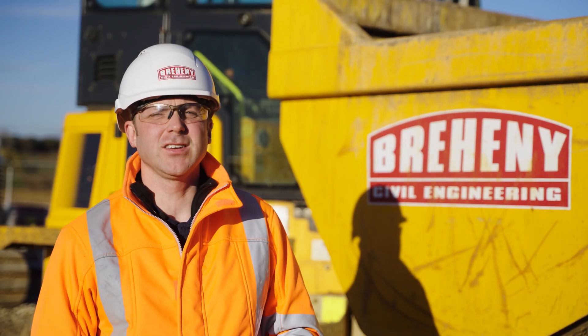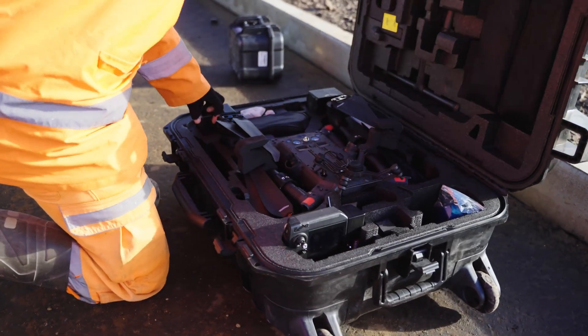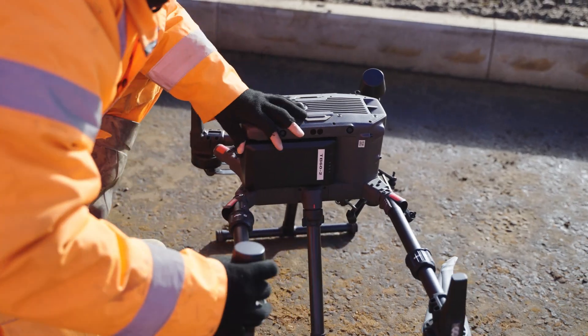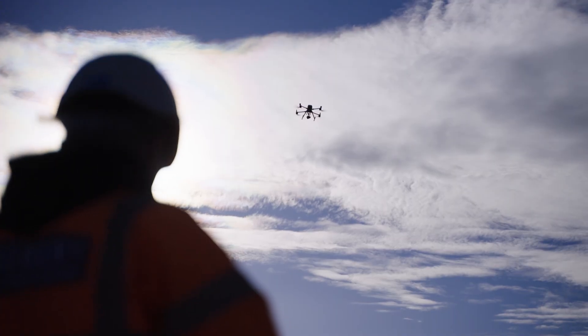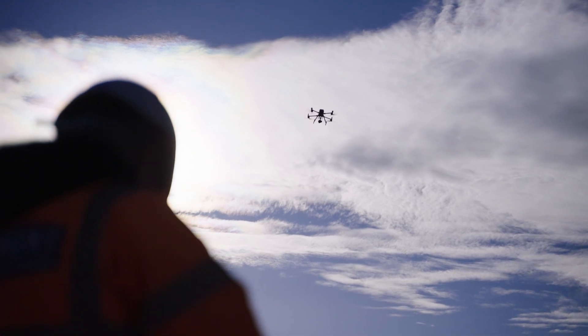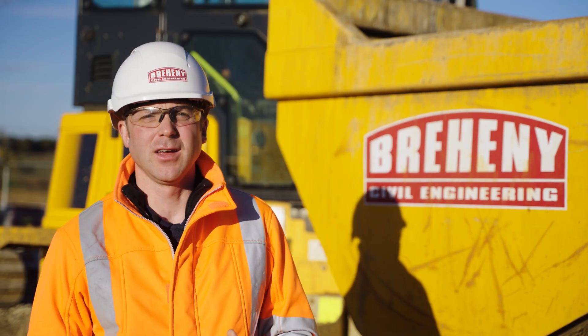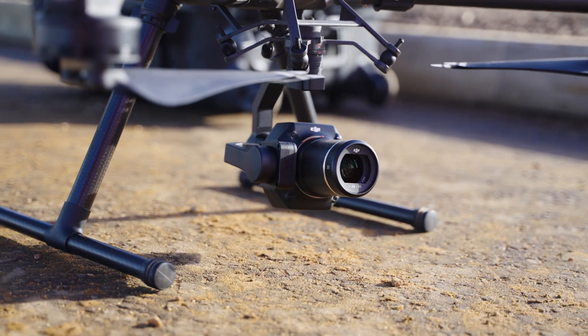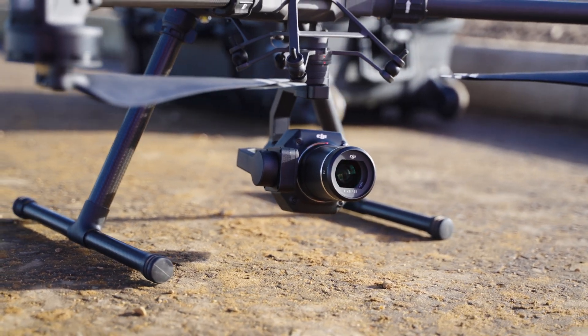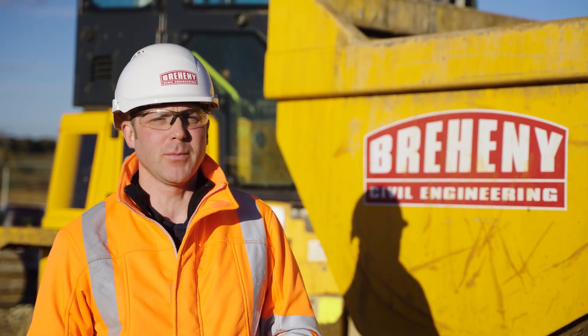We use a TGI 300 Matrice drone with RTK. We carry out surveys with the drone so that we can take the information into Trimble Business Centre and calculate volumes and valuations. We also use the drone data to create as-built drawings for Earthworks.